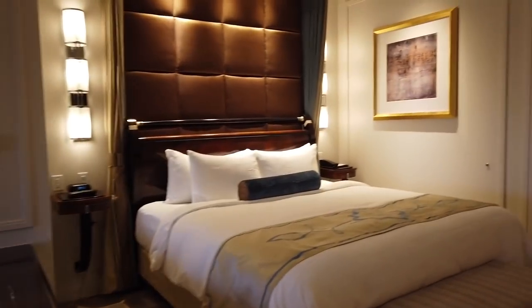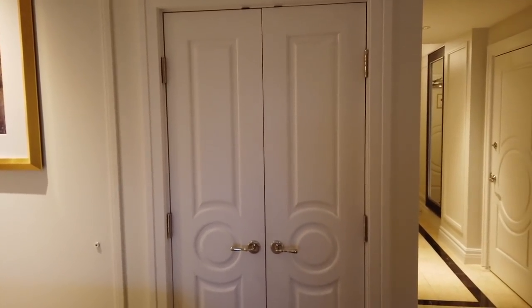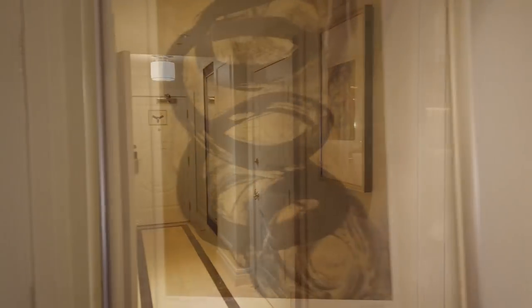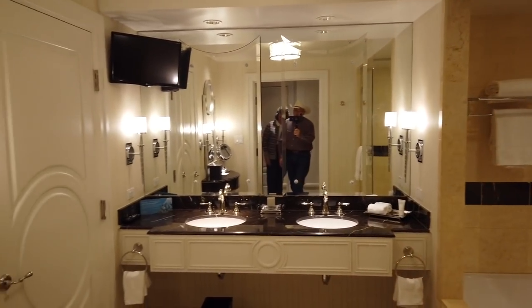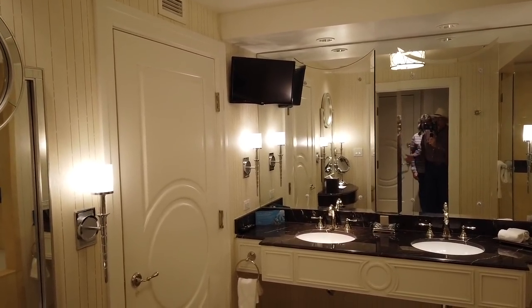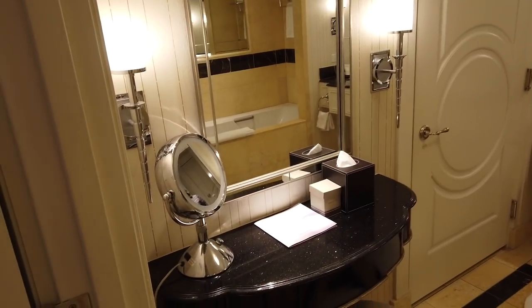Here's the closet — I'm not going to open it because all of our suitcases and unmentionables are in there. Someone said they want to see the powder room. There's your third TV — right there while you're taking a shower, seriously! And here's a little place for the ladies to put their makeup on; I intend to use that tomorrow.